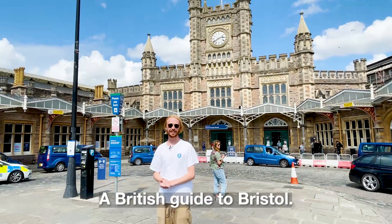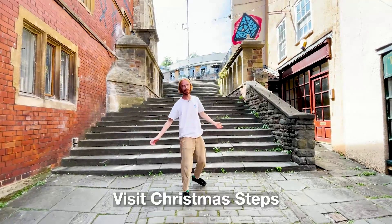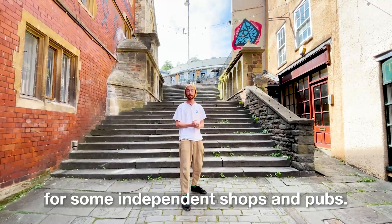A British guide to Bristol. Visit Christmas Steps for some independent shops and pubs.